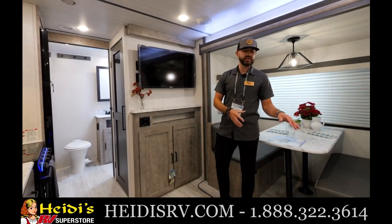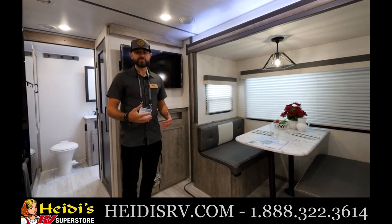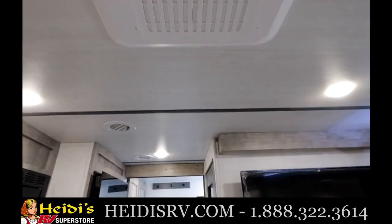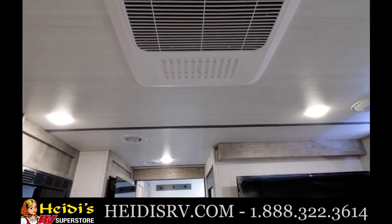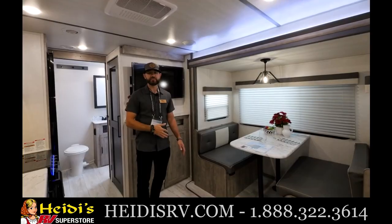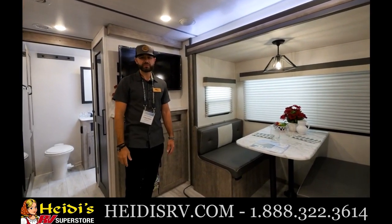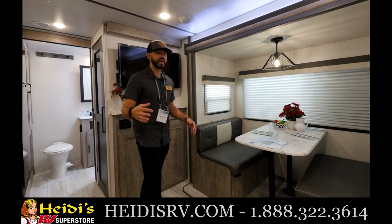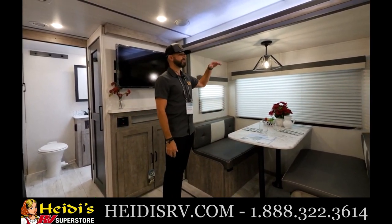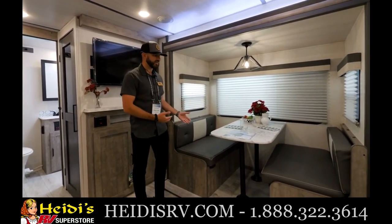One of the things you'll notice when you step into these Surveyors is the 82-inch interior height. You'll also notice the 15K AC, which is standard equipment — no upgrade needed. A lot of units come with a 13.5K; this is a 15K, so you're already set with upgraded air. The ceiling height makes these Surveyors feel more spacious, and you've got six-foot-tall slide-outs that make it very easy to step right in comfortably.